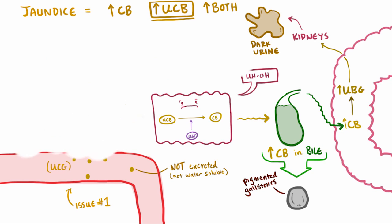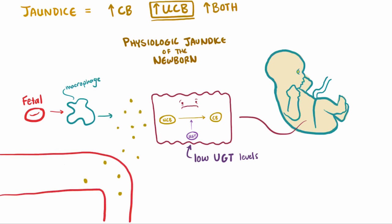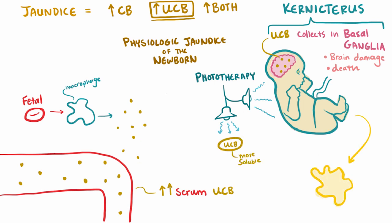You can also have hepatocytes that just can't keep up with a normal load. Physiologic jaundice of the newborn is one such case — newborn livers have a lower amount of the enzyme UGT, and after birth, unconjugated bilirubin levels can be high due to the natural process of macrophages destroying fetal red blood cells. If unconjugated bilirubin rises a lot, since it's fat-soluble it can collect in the basal ganglia of the brain, a condition called kernicterus, causing brain damage or death. Treatment is usually phototherapy, which uses light to induce structural and configurational changes in the bilirubin molecule, making it more soluble so it can be excreted in the urine — a very effective and non-invasive approach.